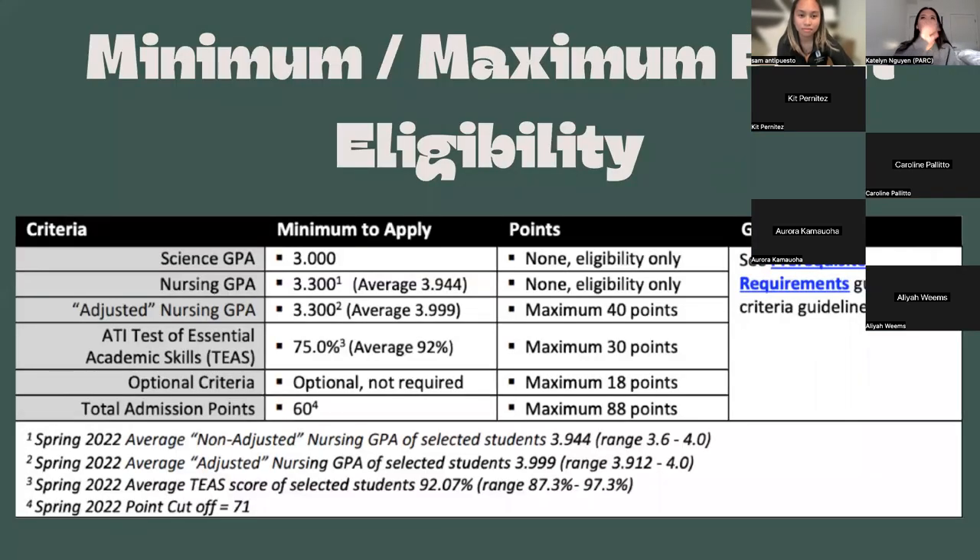This is a charted version of everything I just said. The minimum GPA requirements to apply are a 3.0 for science, 3.3 for nursing, and 3.3 for adjusted nursing. You also need a 75 minimum on the TEAS to apply for Sac State — typically on average students score around a 92. Then there's the optional criteria, and all of those should add up to at least 60 points. These are just the maximums of what you could potentially get in those categories.